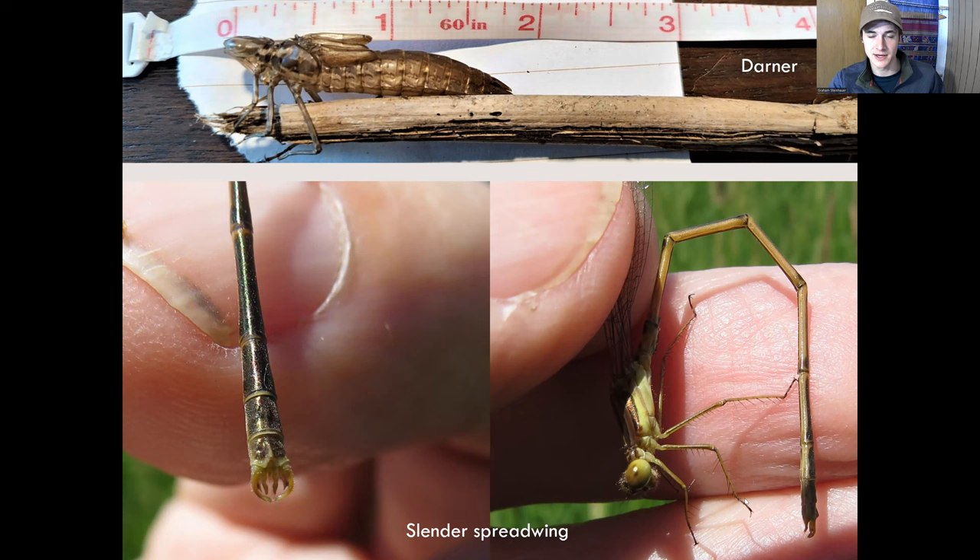You can also identify the exuviae or shells. We know this one is a darner, though we haven't looked very hard at it. You really need strong identification skills to do so.